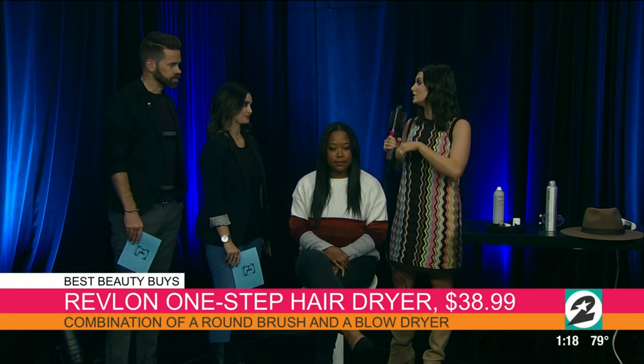This is my favorite. I am literally telling this to people on the streets, shouting at them. It is a combination round brush and blow dryer in one. I don't know why someone didn't come out with it sooner. It is so easy to use, not only for me as a stylist, but on yourself as well.